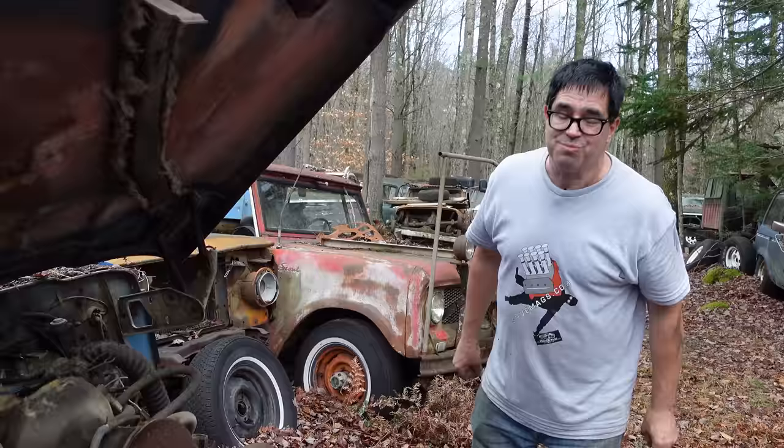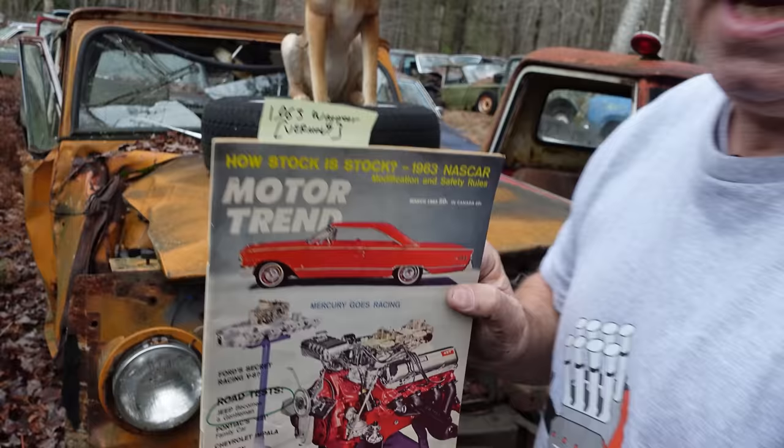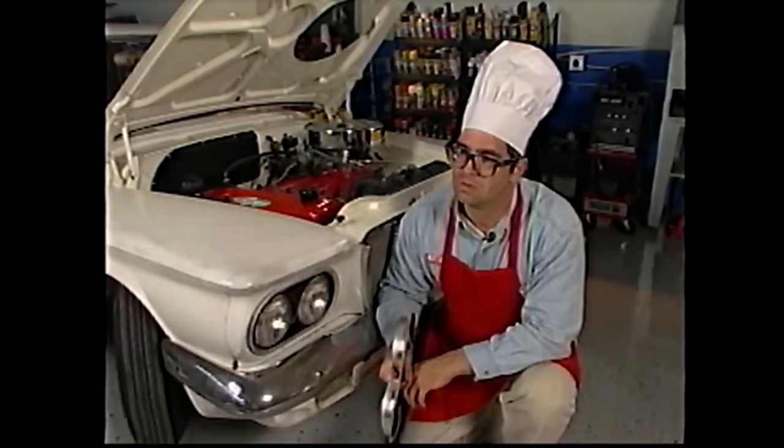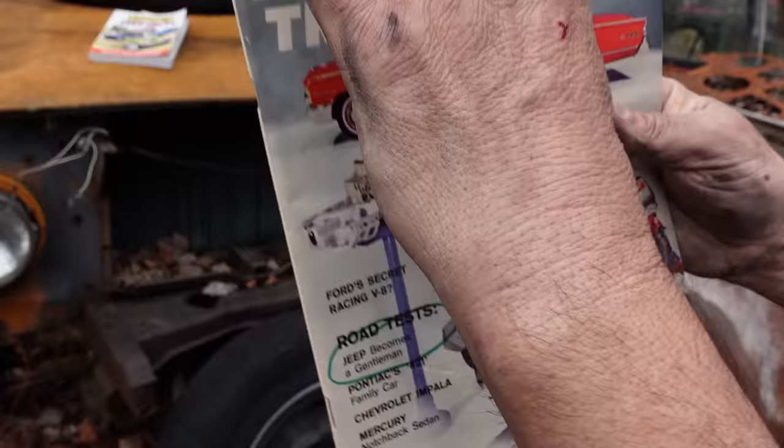But let's go over here to Motor Trend magazine. This is the March 1963 issue. And of course, Motor Trend never makes mistakes — with one exception: cancelling Roadkill's Junkyard Gold. But in here we have "Jeep Becomes a Gentleman" right there. So inside, we'll take a peek and see what they're talking about. And here we'll see the test of the new Wagoneer, right there.